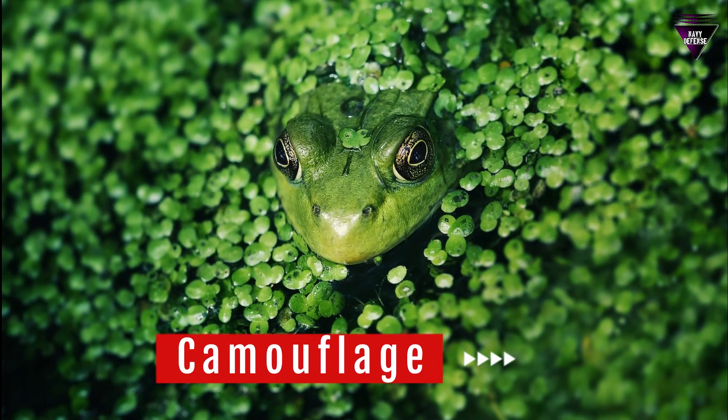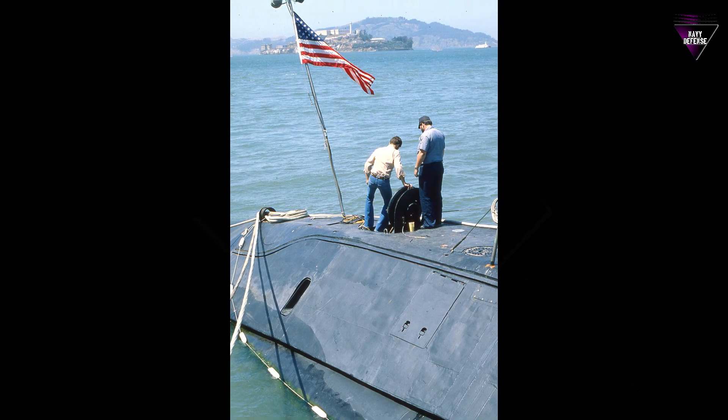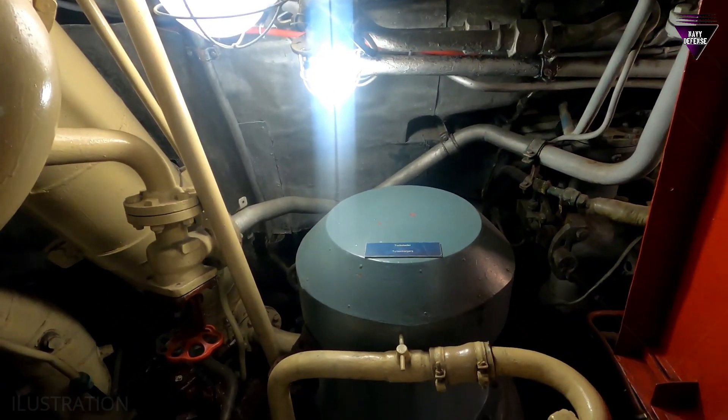Number 1: Camouflage. Black or dark-colored submarines are less visible in the deep ocean. This helps them blend into the surrounding water and avoid detection by enemy ships and aircraft. In underwater warfare, staying hidden is crucial for survival.